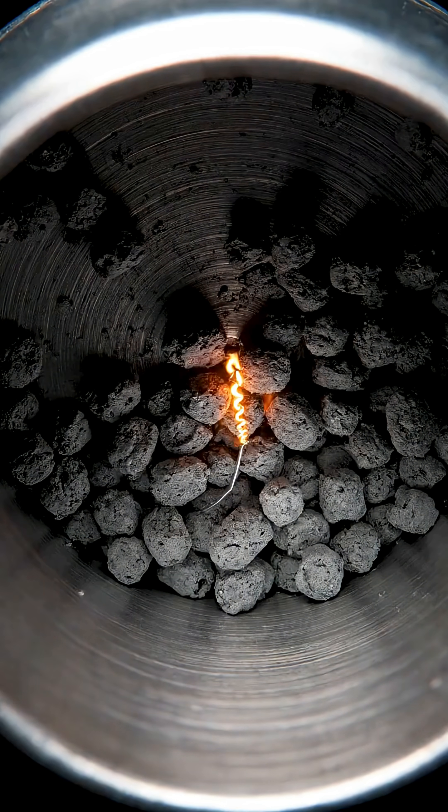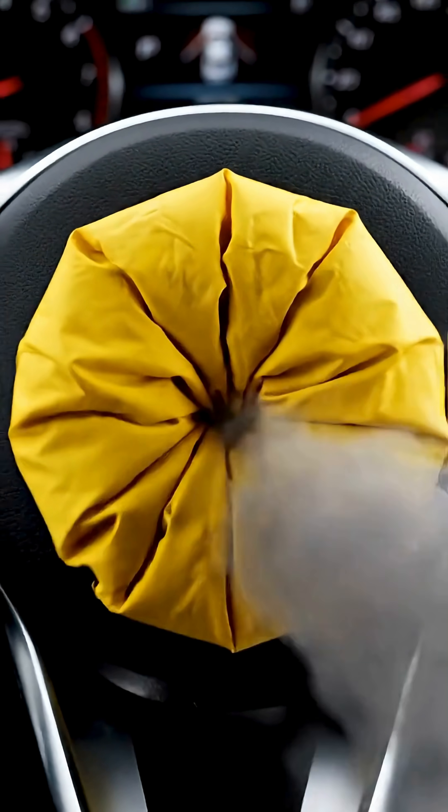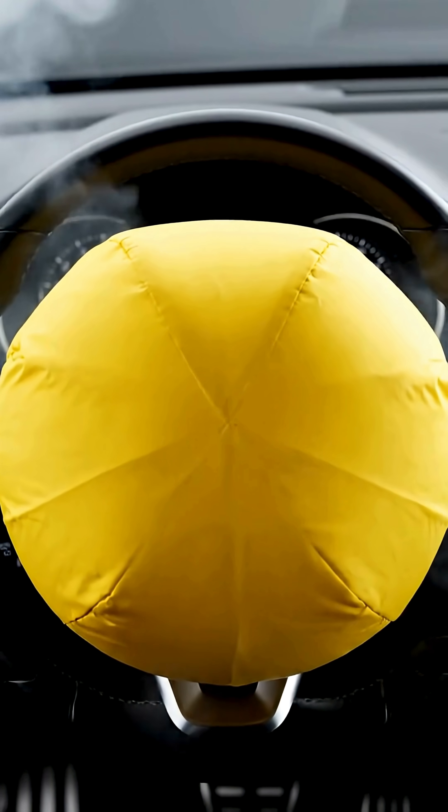Inside the inflator, tiny chemical pellets ignite, producing a powerful burst of hot gas. That hot gas floods the airbag, causing it to expand at more than 300 kilometers per hour.